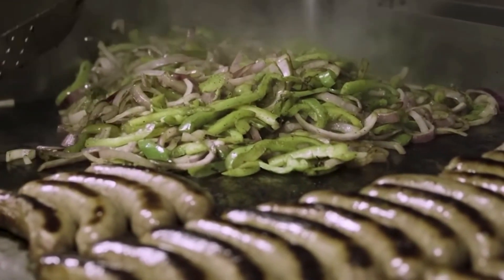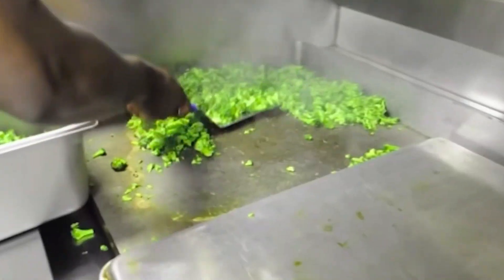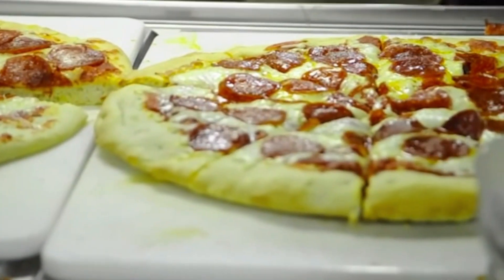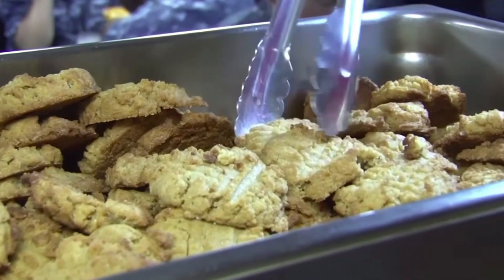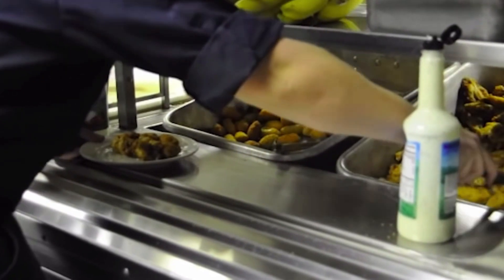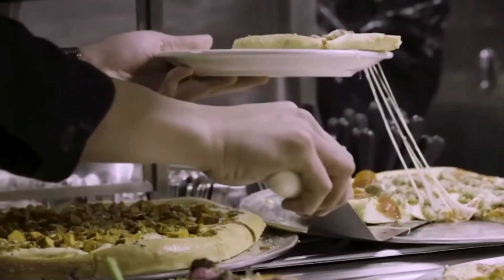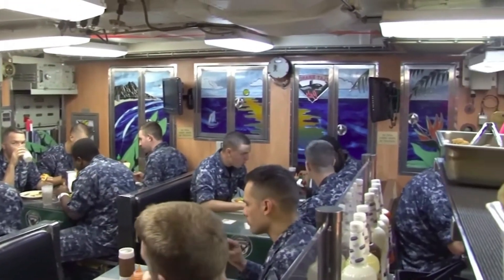A crew of seven culinary specialists aboard the ship is responsible for the meals. Some of the meals include pizza, omelets, bread pudding, and giant cookie dessert bars. The culinary team feeds the crew of 135 submariners three to four times daily for every day the ship is out on deployment. Even the mess hall, which is where the crew dines, is decorated to make it more enjoyable for the team.